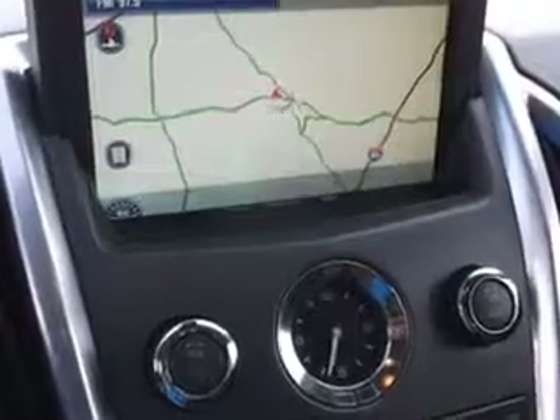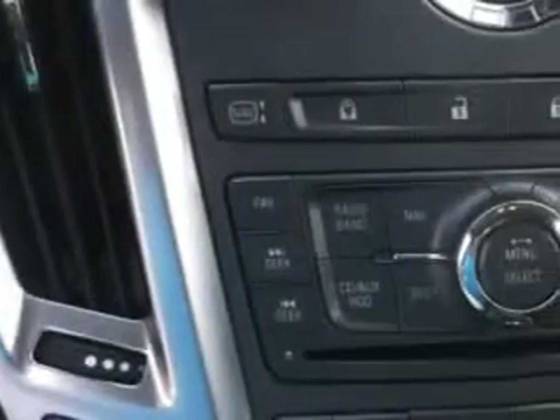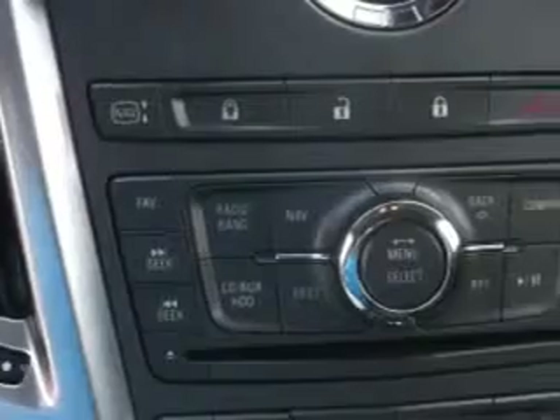Heated driver and passenger seating, power sunroof, heated outside mirrors, 4-wheel drive, power lumbar seats, power driver and passenger seating, Bose stereo system, and much more.